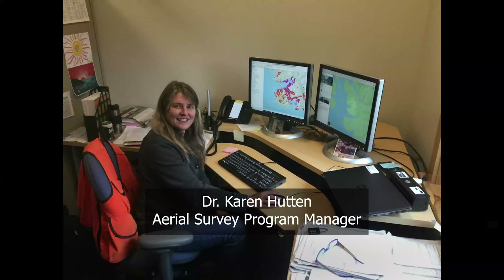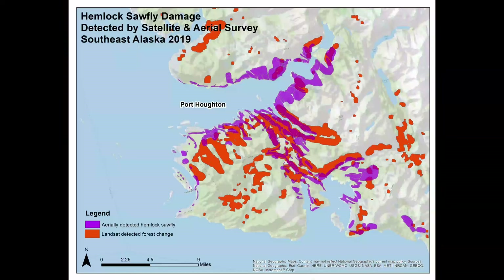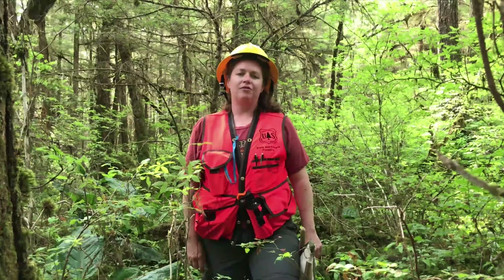We are also now developing new tools as a way to monitor the hemlock sawfly outbreak, using satellite imagery and remote sensing tools. This will enable us to map the entirety of the outbreak, not just the areas that we were limited to fly.